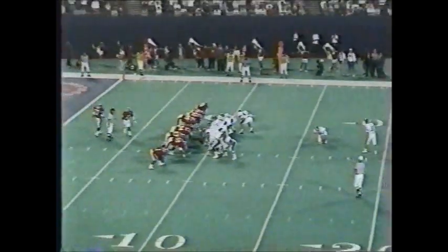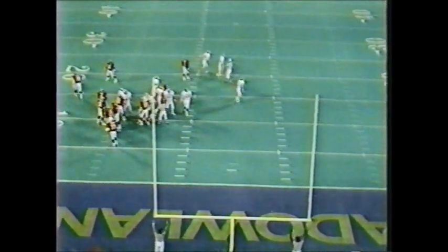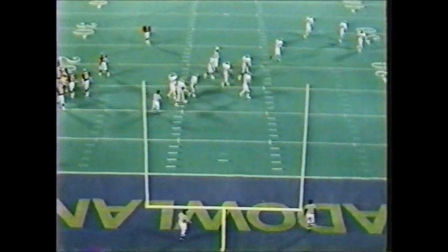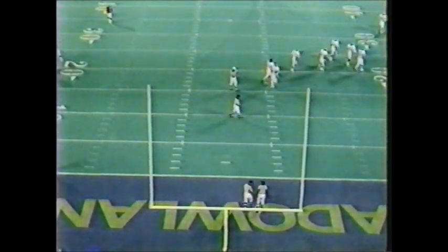John Langlow is in to kick a field goal — he's 4 for 4 on the season. It will be a 26-yard attempt. The kick is up — kick is good! A break in the action: 13 minutes and 4 seconds remaining in the second quarter. Michigan State 3, Rutgers nothing.